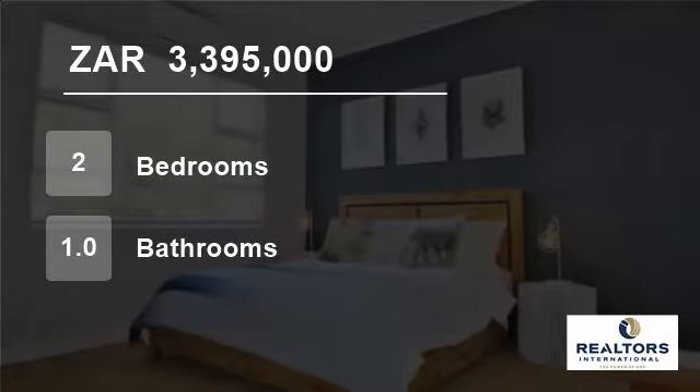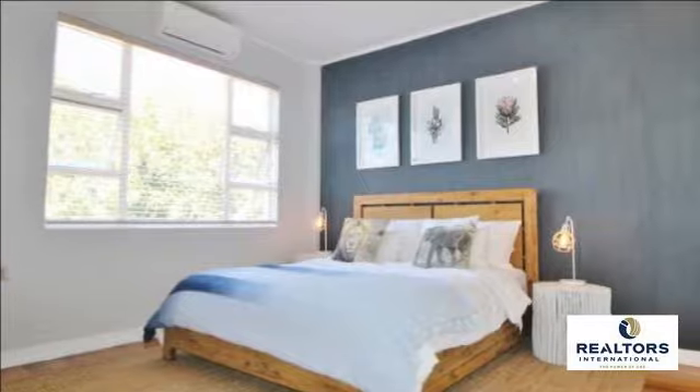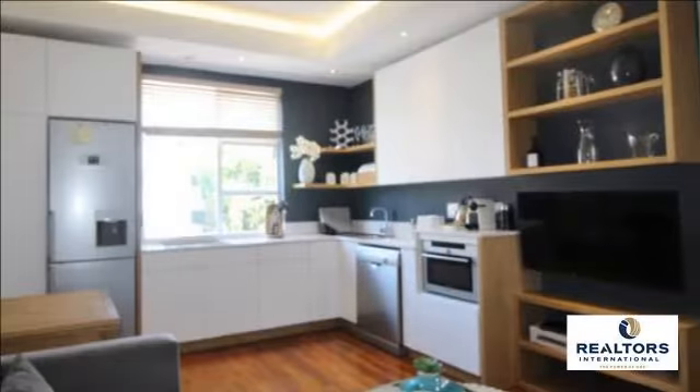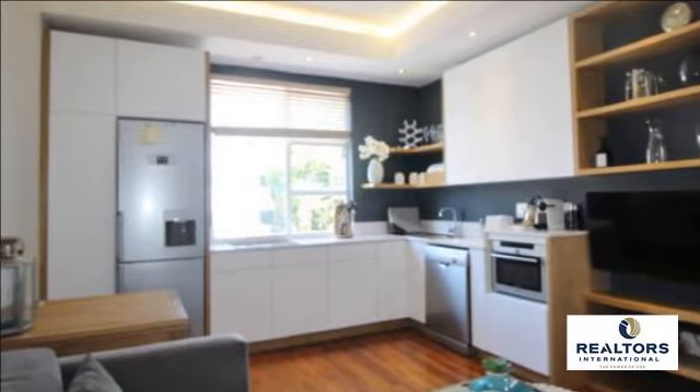Welcome to this two-bedroom flat for sale in Seapoint, Cape Town, Western Cape, South Africa for R3,395,000. Situated close to the ocean and promenade with easy access to restaurants, shops and bus routes.